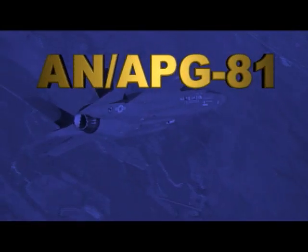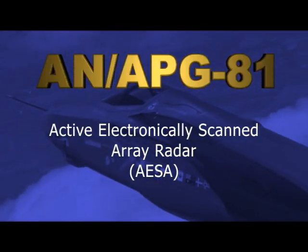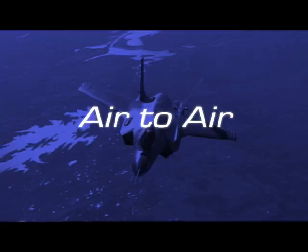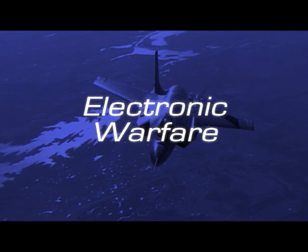The Northrop Grumman AN/APG-81 Active Electronically Scanned Array, or AESA, radar — centerpiece of F-35 lethality — provides unmatched capabilities for air-to-air, air-to-surface, stealth, and electronic warfare operations.